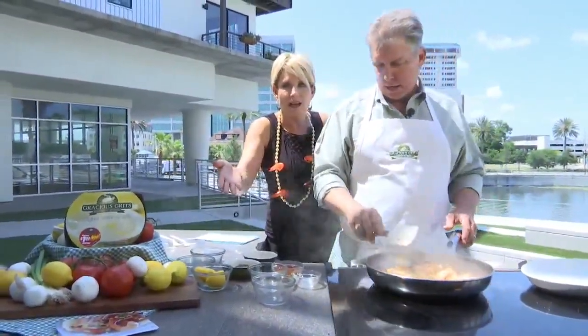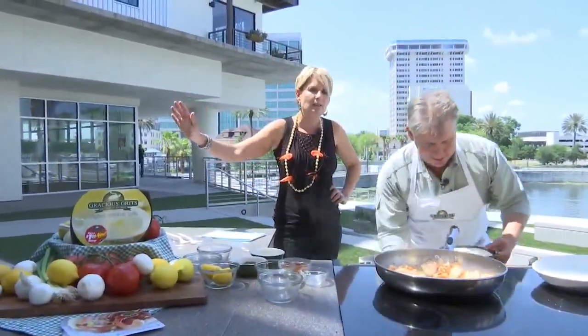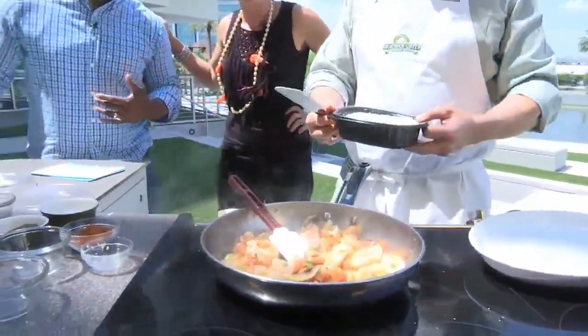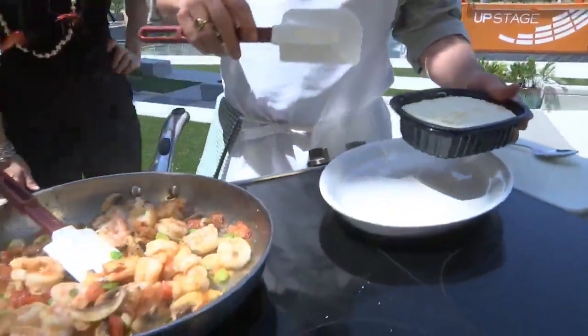The only thing you didn't see was putting this in the microwave, but through the magic of TV, we actually have the grits for you. And by the way, Rance is distracting me with the salivating that's happening over here. We now have the Gracious Grits — prepared in the microwave, stirred with a fork. They're so creamy and nice. That's the point.